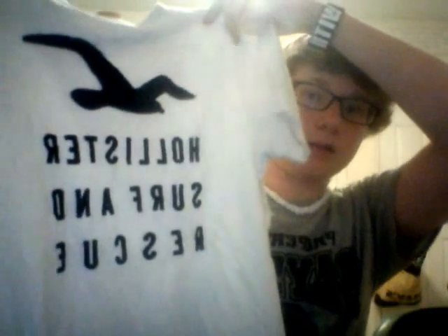This is a white shirt with the bird stitched on — it says Hollister Surf and Rescue, kind of bordered. And this is a really old Hollister shirt, like from when they just started out. You can't find this anywhere else besides people who already have them because they don't sell them anymore.